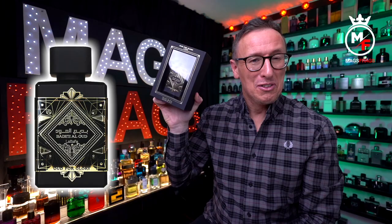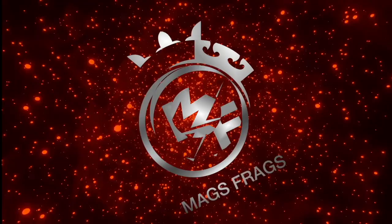I wonder what this is a clone of. To find out my thoughts on this one, stay tuned to Mags Frags.